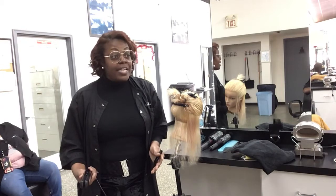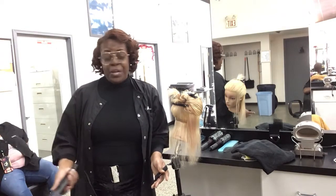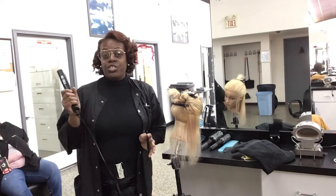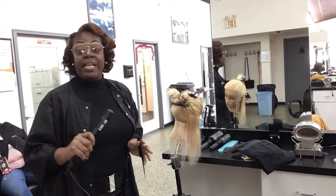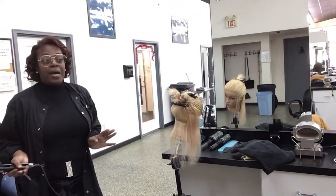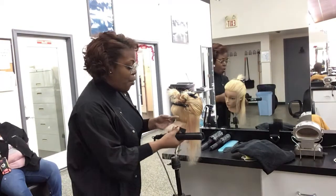We're finding out weeks down the road that clients with dramatic color — which requires pre-lightening first — their hair is breaking, getting brittle, getting dry. So we want to eliminate as much damage as we can. The rule of thumb when using your flat iron is: make the heat a lot lower. Take paper thin subsections.